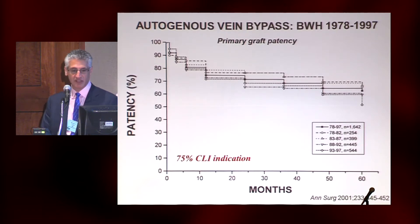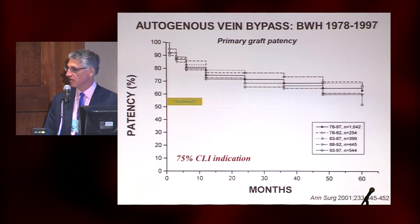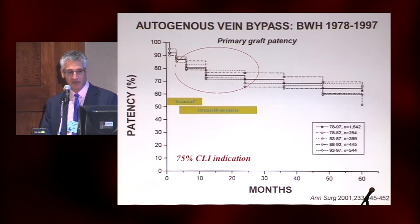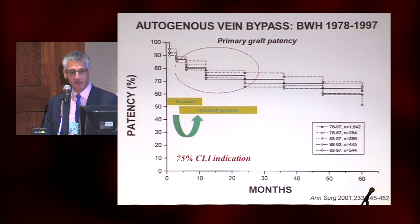Every single bypass series in the literature looks the same — it's got this kind of curve. This happens to be the Brigham over 20 years. There are three phases to this curve. The first phase of failure within the first 30 days is generally in the range of 5% to 8%. We always call this technical, but it's not so much a technical mishap as some of the factors you have to deal with, whether it's a poor quality conduit or a difficult target. Then there's this area within the first 18 to 24 months where there is really the occurrence of de novo lesions within the conduit, or neointimal hyperplasia within the vein, that we can see with ultrasound surveillance. When we detect severe lesions, we can re-intervene. And we wonder how much these play into each other — how we handled that vein, how much of the technical stuff triggers or augments the intimal hyperplasia. I think it's clear that that is related.